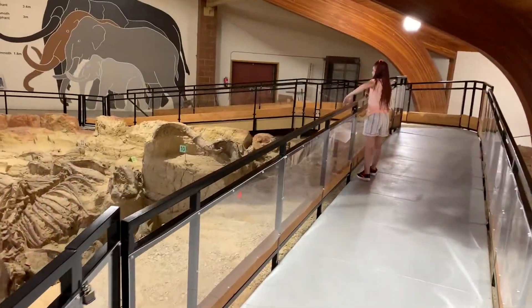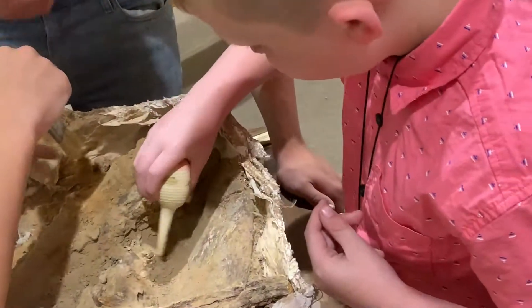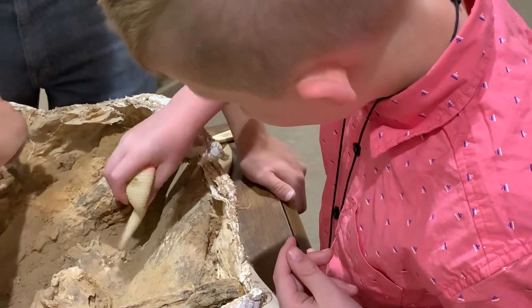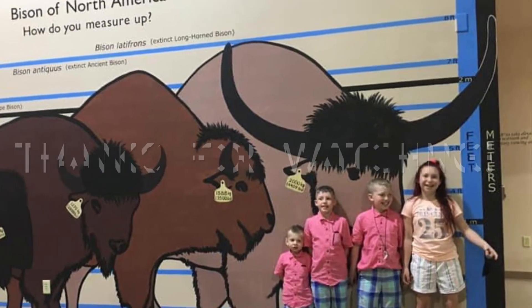Our kids loved Mammoth Site — it was by far one of their favorite places out here, and one of the only places in the world where you can actually see an active paleontological dig site where they're still bringing animals out of the ground. You can even join in and help discover new creatures. It's a place the whole family is going to love.